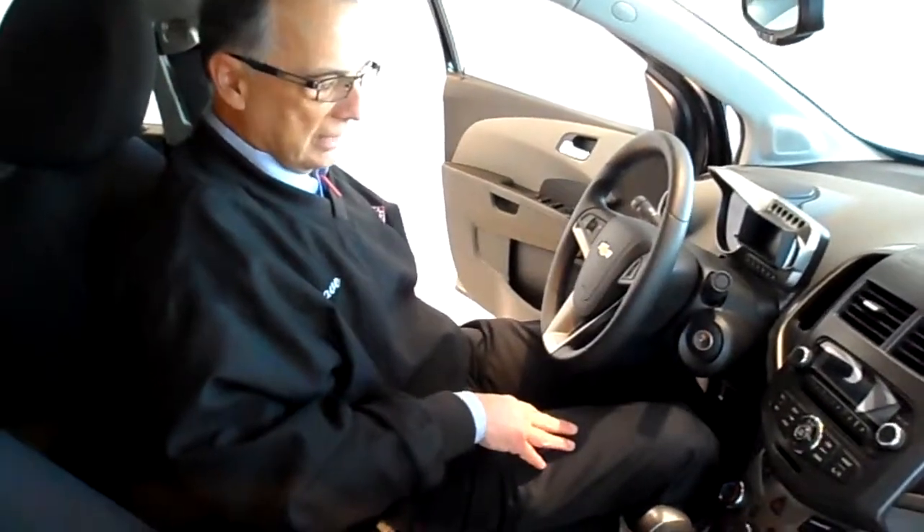Well, that's pretty much it, Brian. It's got everything you could want and I think it would make you a great car. Thanks for coming in.